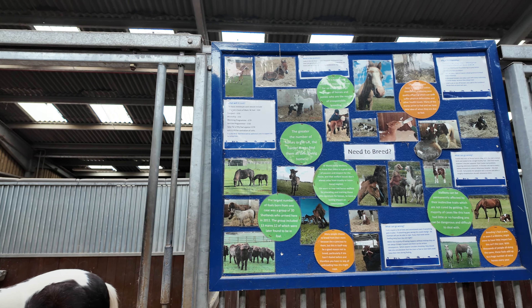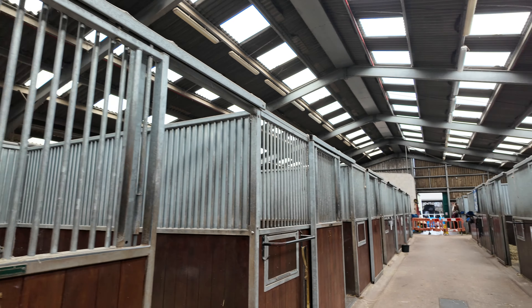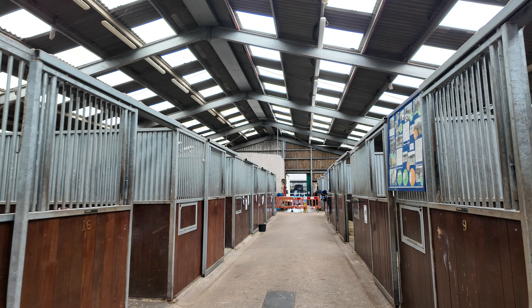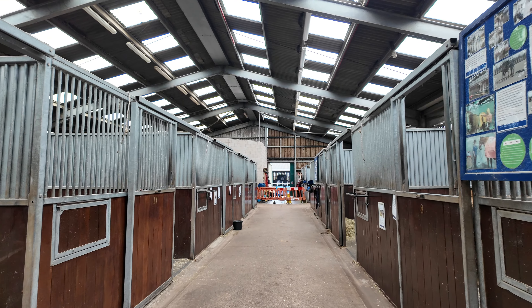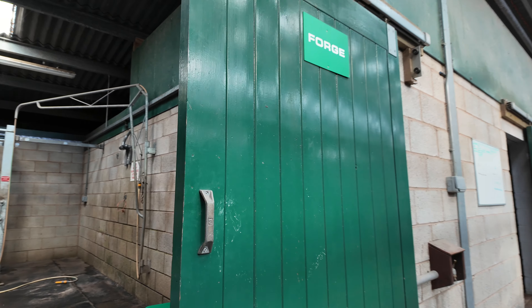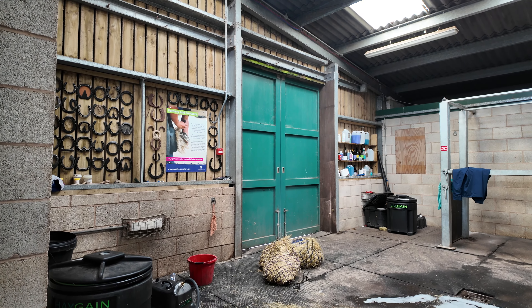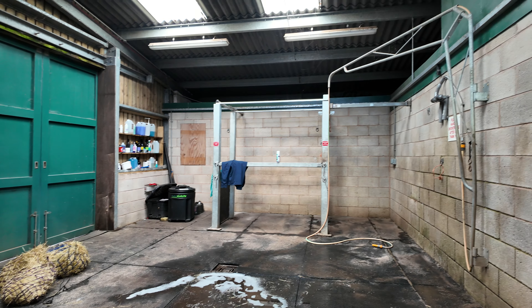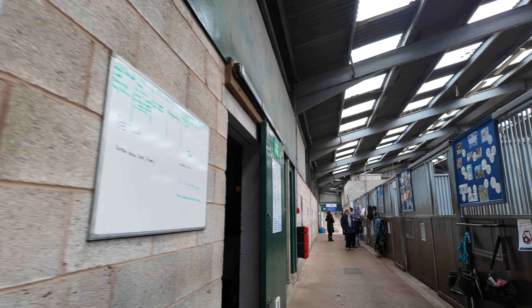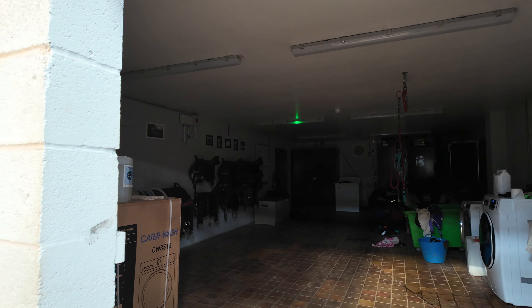These information boards tell you all about each horse. That's where they have baths and showers. And that's the tack room over there — it's a bit dark, but you can see the washing going on.